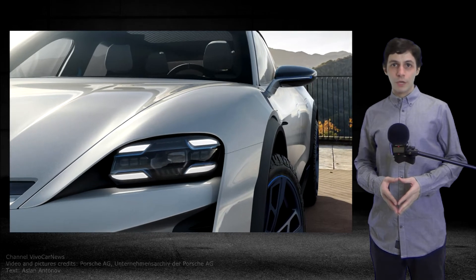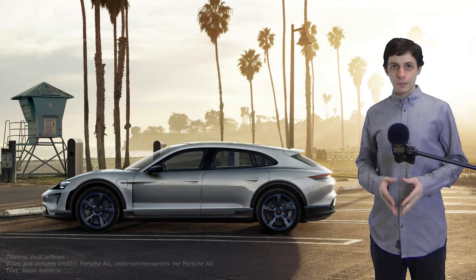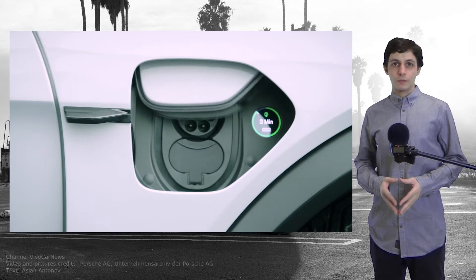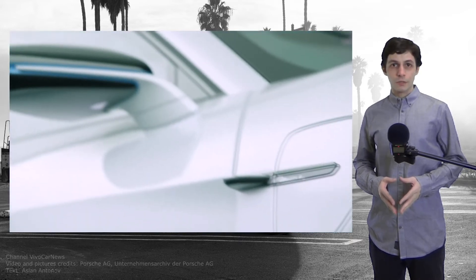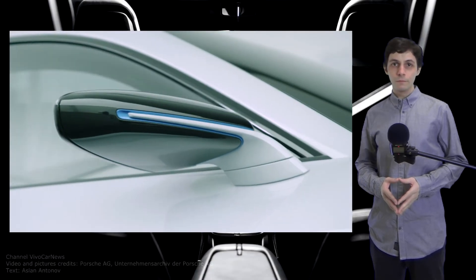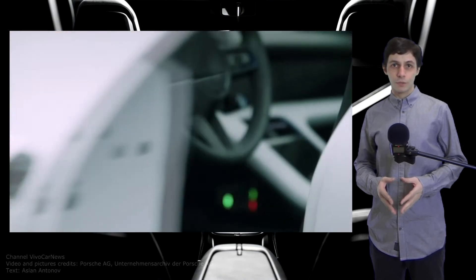The Mission e-Cross Turismo has powerfully curved wings. Perhaps the profile is the best angle for the Cross Turismo. An electrically opening charge port is integrated into the design on both the driver and front passenger side, for increased convenience in charging situations. The Mission e-Cross Turismo has classical door mirrors. The handles are flush and automatically fold out as soon as you approach the vehicle.